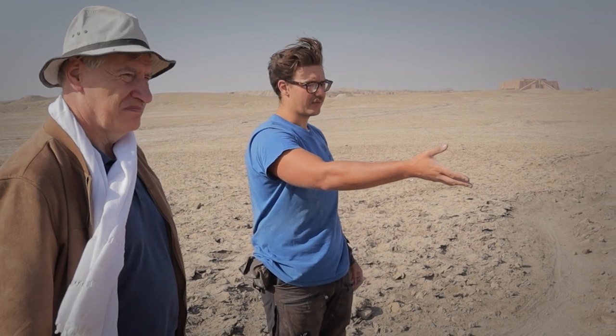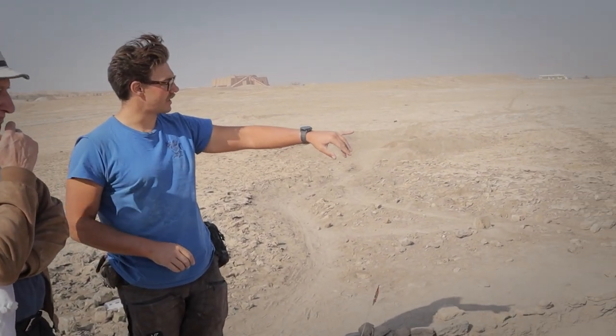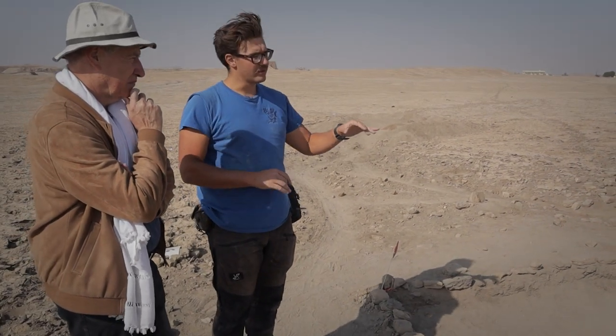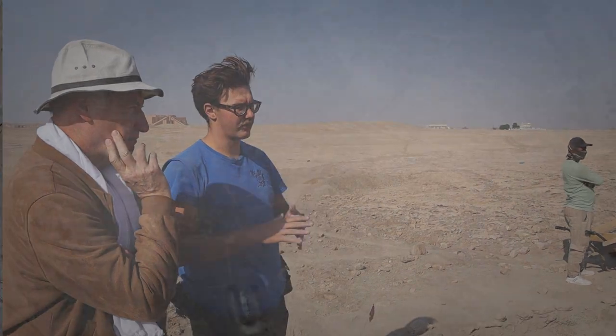We checked with the magnetometry that was done in 2019 for possible structures that could be houses, and one of the areas was here in square six, where when we started, we could already see some mud bricks that could be alignments of walls. So we followed those to check if those are walls, and following that, searched for more walls.